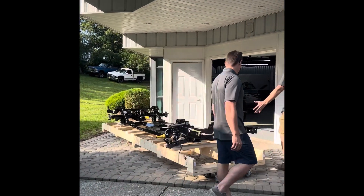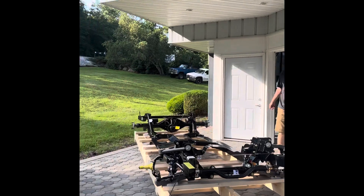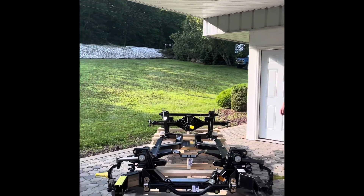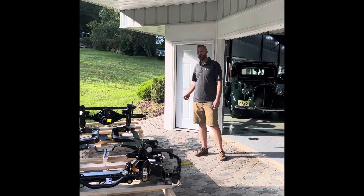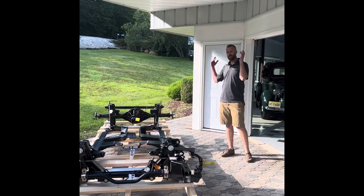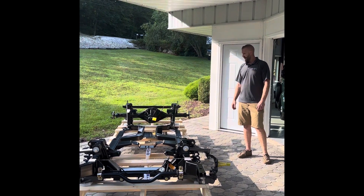We've got a Roadster Shop spec chassis for a Firebird — Joe's Firebird. Some of you may know his car. We've been working on it for years and finally giving it the suspension treatment it needs. Spec chassis fully bolted in, no modifications to the car necessary.